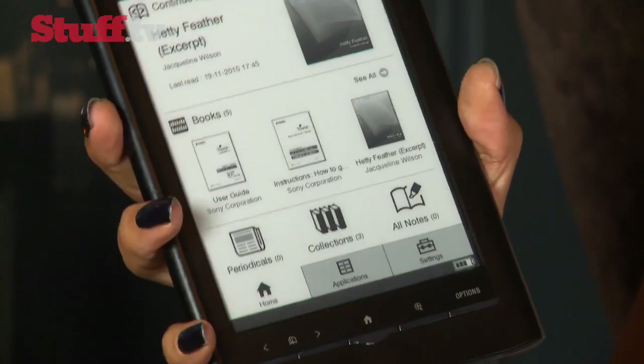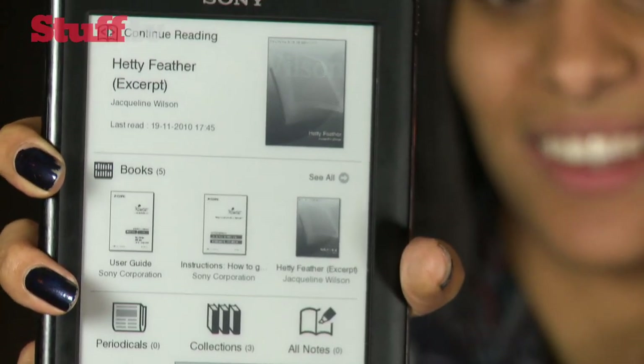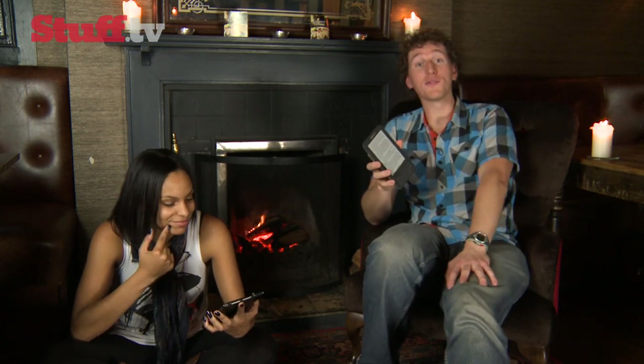And despite lacking Wi-Fi, e-book readers don't get much better looking than this. With improved screens, better battery lives and lower price tags, e-book readers are more desirable than ever. So we're dealing with two very capable e-book readers here, but which one should bookworms be packing into their satchel?